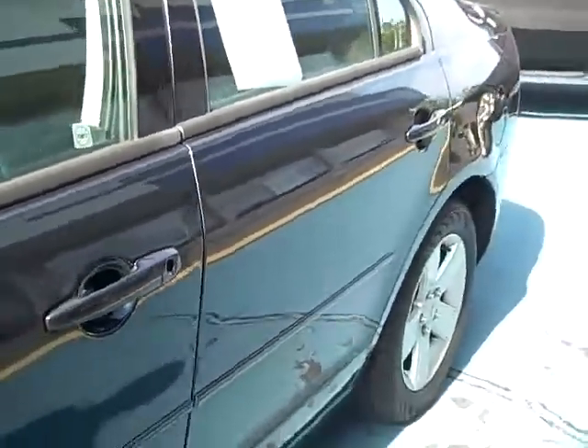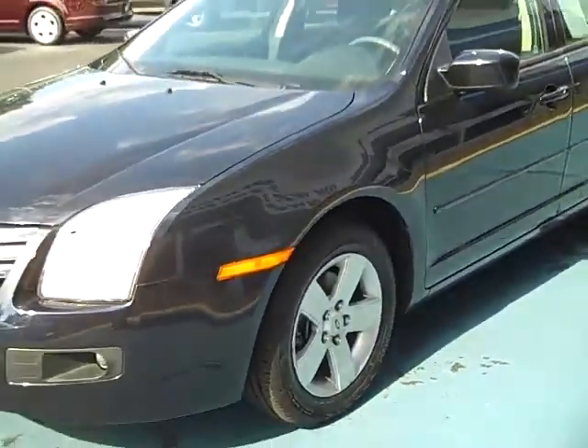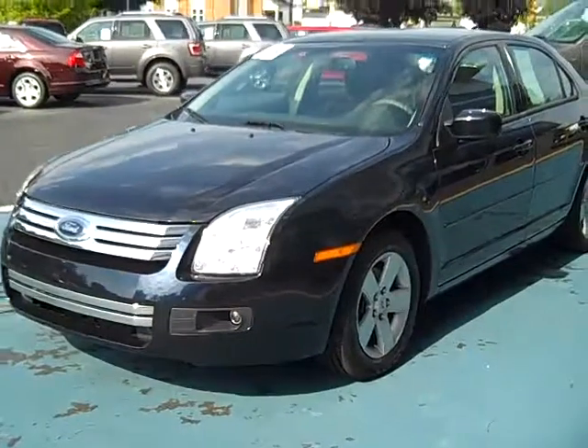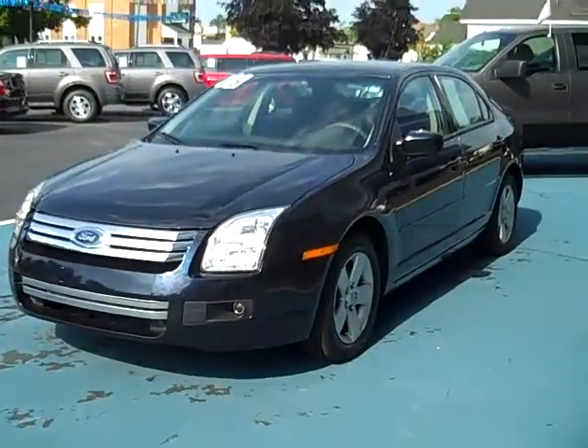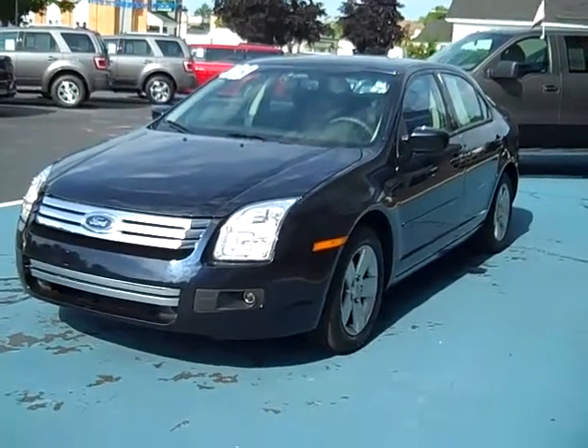It is equipped with a six-disc in-dash CD player and ambient lighting. Power driver's seat. This car can be seen today or any day at 421 East Michigan Avenue in downtown Pawpaw, Michigan, on the internet at www.twopawsford.com, or give us a call at 1-800-342-7297.